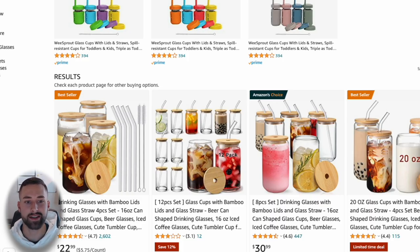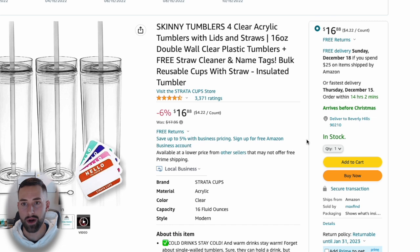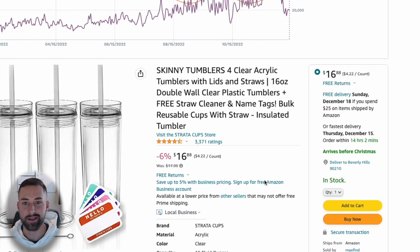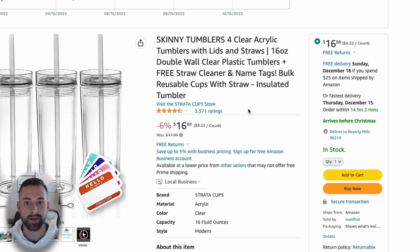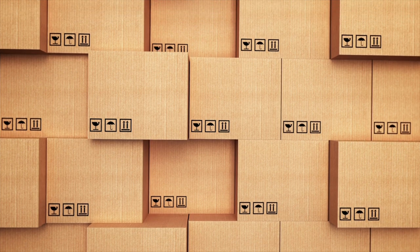With wholesaling you do run a little more risk reselling on an existing listing. For example, if I created my offer and sold 200 units successfully, the brand owner — Strata Cups — can go ahead and block their listing from me. They can protect their listing through Amazon Brand Registry, and at that point you'd fall off the listing. If you fall off, your inventory is stuck at Amazon and you'd have to retrieve it and find a way to liquidate it.